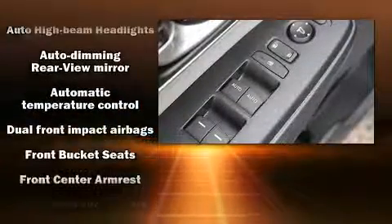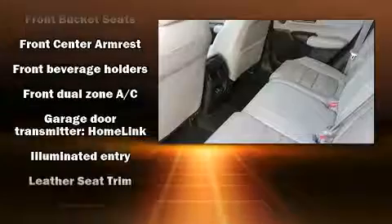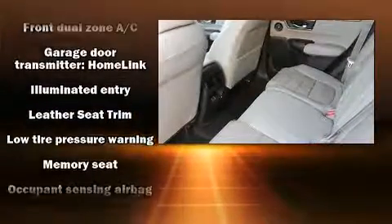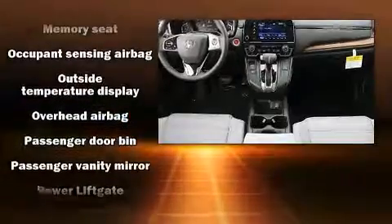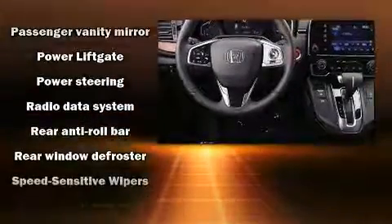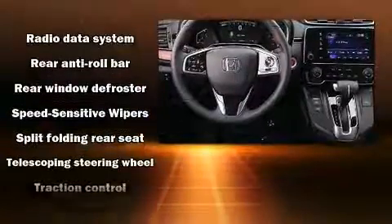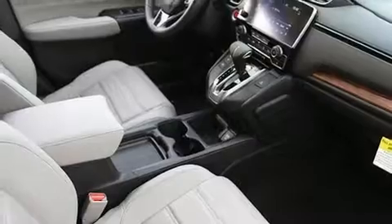Honda also prioritized safety and security with features such as dual front impact airbags with occupant sensing airbag, head curtain airbags, traction control, brake assist, a security system, and four-wheel disc brakes with ABS. Various mechanical systems are monitored by electronic stability control, keeping you on your intended path.